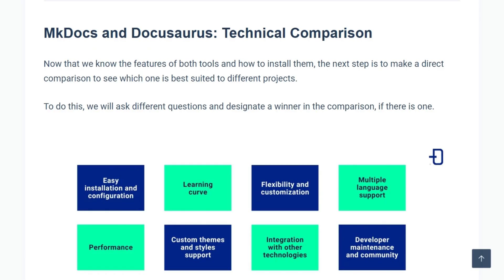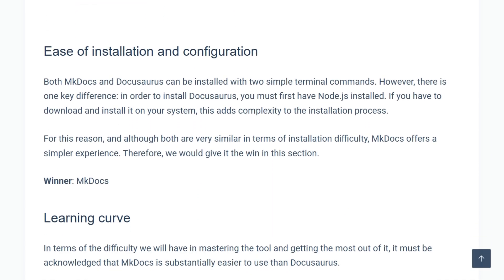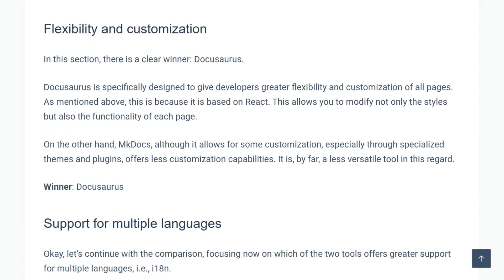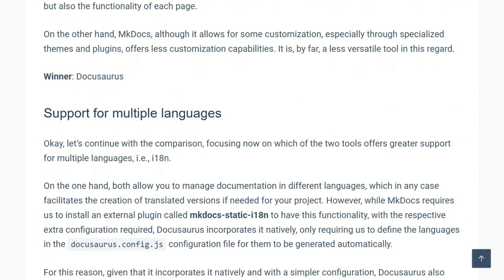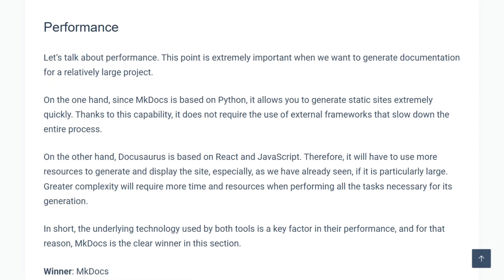The complexity trade-off is clear. mkDocs offers elegant simplicity, but only static sites — no dynamic content, scripting, or WYSIWYG editing. DocuSaurus supports deeper customization, but requires Node dependencies and more setup overhead. Both generate static files, yet DocuSaurus's single-page architecture delivers faster client-side navigation.